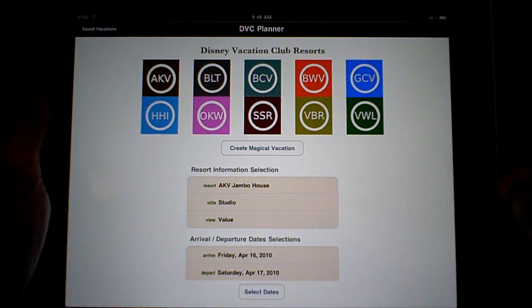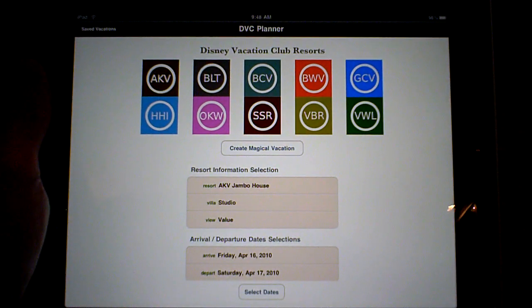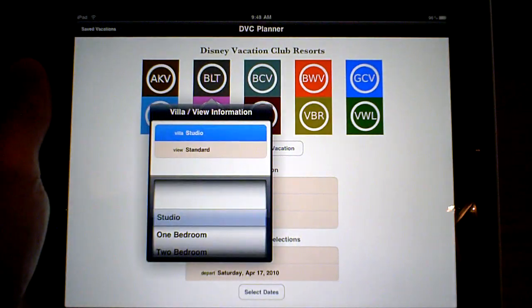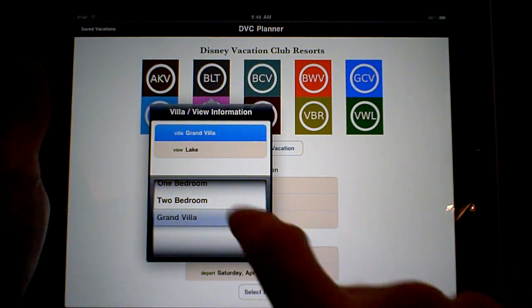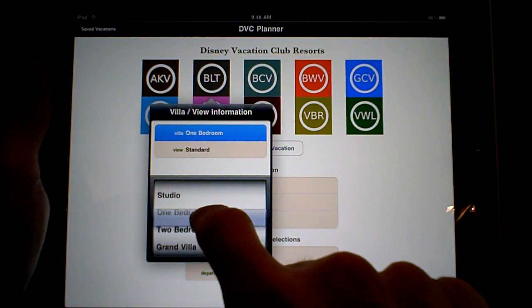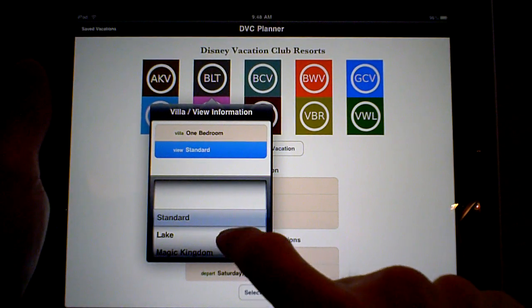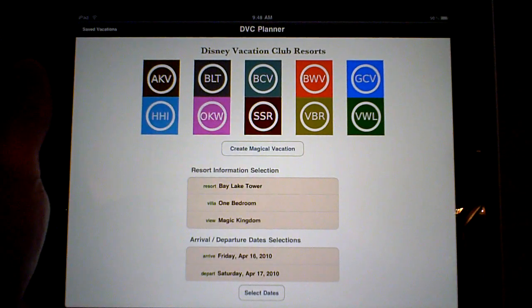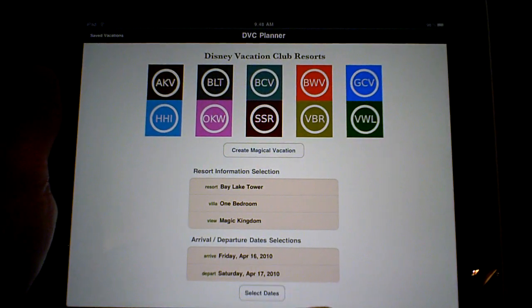You'll see when we start it up here that it has all of our resorts available to select. So we can select Bay Lake Tower and it's going to ask us what size villa. Let's pick a one bedroom and you can select the view as well. It's got standard lake and Magic Kingdom view. So our selections appear here now and we can also select the dates.